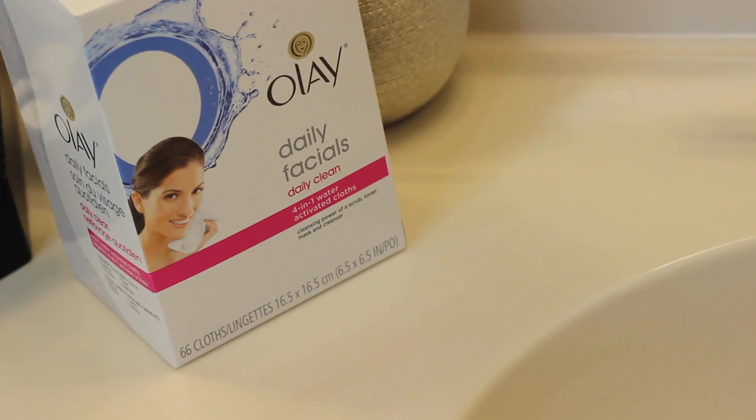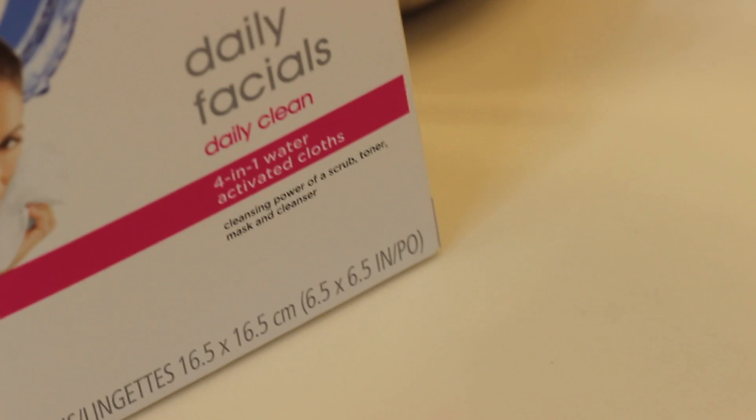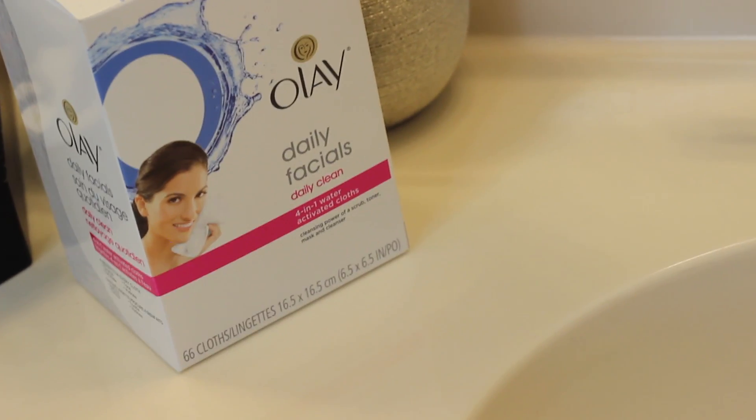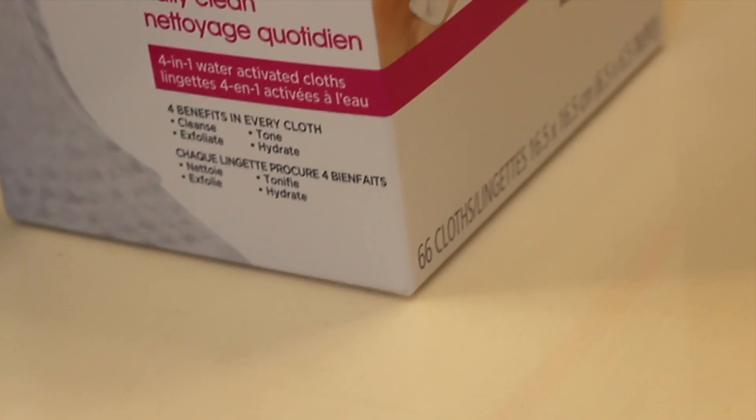Hey, thanks for tuning into the KG Lifestyle. Today, let's talk about skin — it's always a work in progress, isn't it? If you're like me, you have a set routine, and I've teamed up with Olay to share their daily facial four-in-one cloths with you. Super excited because I like them so much that I've added them to my nighttime routine. Let me show you how.